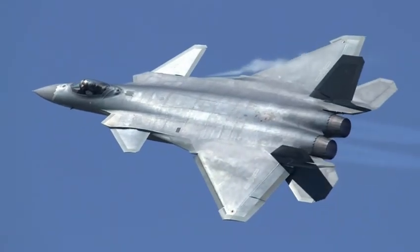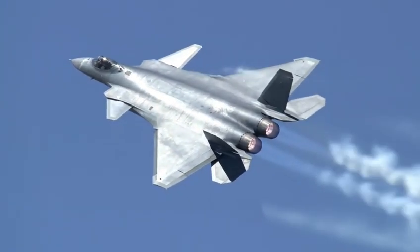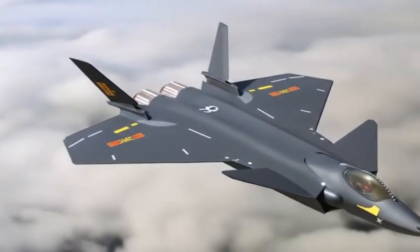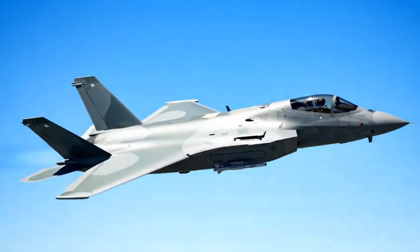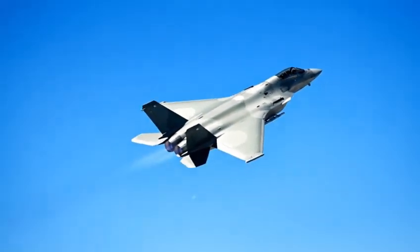What cannot be denied is its impact. The J-20 forced the world to accelerate sixth-generation fighter programs. It pushed the US, Japan, and Europe to rethink aircraft design priorities. It made stealth the new global standard — not just a Western monopoly. And it signaled something bigger: China is no longer just entering the club of elite air powers. It wants to lead it.